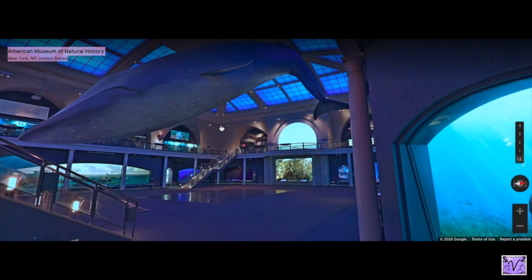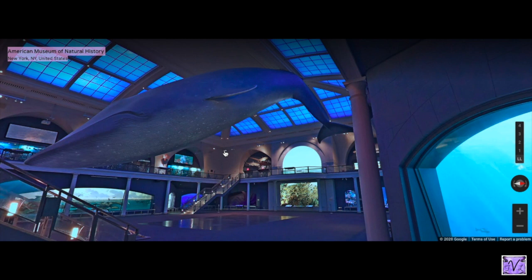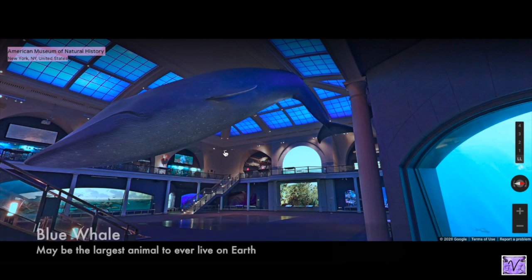This is the whole hall, and we're on the bottom floor — it's actually a two-floor hall. This is probably the most famous part of this whole area of the museum: the blue whale model. In real life, this animal is the largest animal that may ever have lived on Earth. It's larger than a titanosaur, larger than any dinosaur.